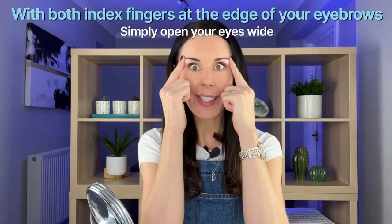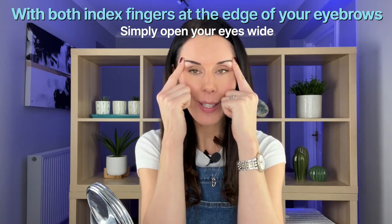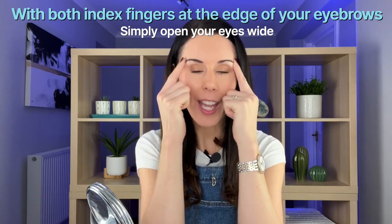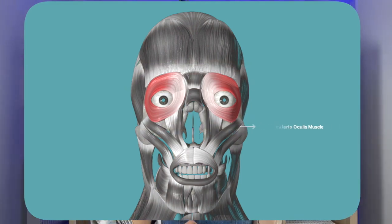Now let's do our quick facial exercise. You simply open your eyes really wide and hold there for 30 seconds, doing it three times — it's going to strengthen the muscle that goes around the eyes, the orbicularis oculi muscle. So use your mascara, do your facial exercise every day and it's going to help you to have bigger eyes.